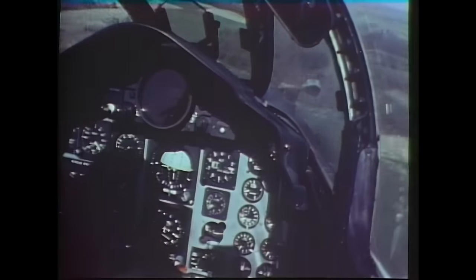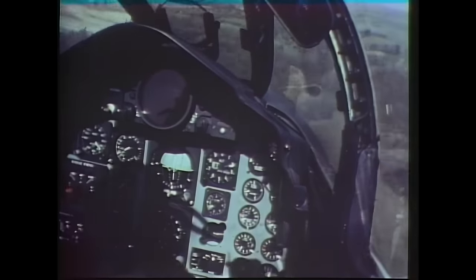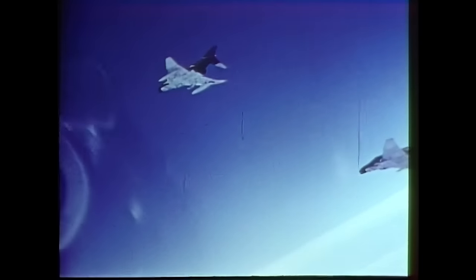Duke recognized the MiG's disadvantage and moved in for the kill. "As this guy overshot, I reversed and squeezed the trigger. He was in mid-range when I pulled the trigger, but by the time the missile came off he was out pretty far — and the airplane exploded."